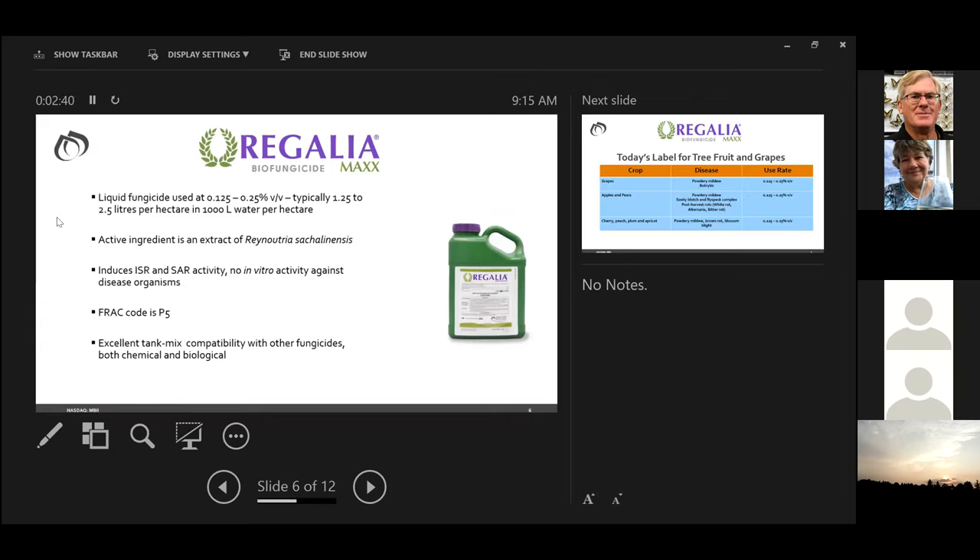Our first offering in Canada is Regalia Max. It's been on the marketplace for a number of years — also a liquid product. The label is 0.125 to 0.25% volume to volume, which means 1.25 to 2.5 liters per hectare when going out with 1,000 liters of water per hectare in grapes or tree fruit. The active ingredient is an extract of Reynoutria sachalinensis. The mode of action is totally based on ISR and SAR activity — there's no in vitro activity against the disease organism, so this is very much a preventative product.